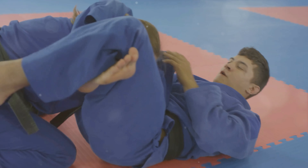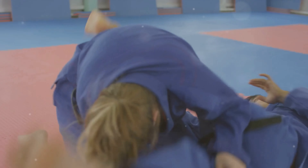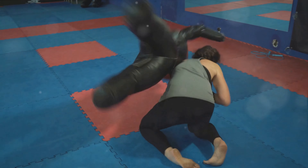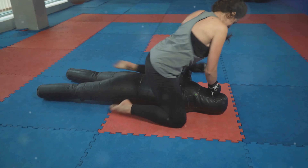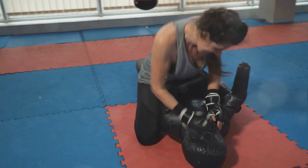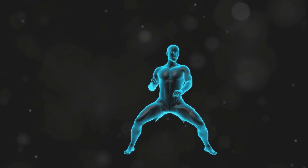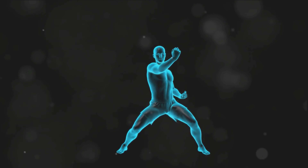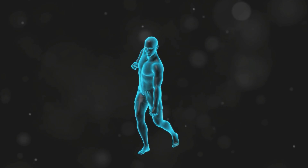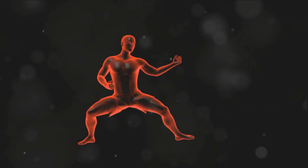Strikes, another cornerstone of Krav Maga, also embody biomechanical principles. They target the body's vulnerable points — such as the throat, eyes, or groin — where even a minimal amount of force can have a maximum impact. This approach allows a practitioner to neutralize a threat quickly and effectively. Krav Maga is not about brute strength, but about understanding the mechanics of the human body and using them to your advantage. By harnessing the principles of biomechanics, it transforms the body into an efficient, powerful tool for self-defense — a fascinating blend of science and martial art, a testament to the remarkable capabilities of the human body.